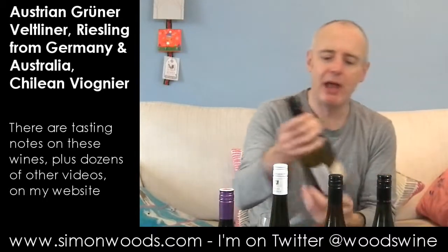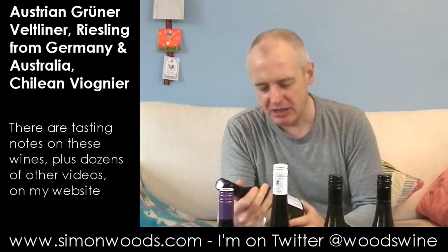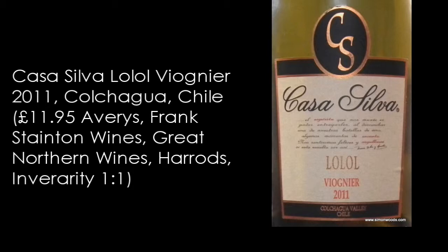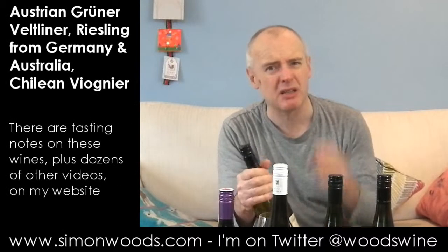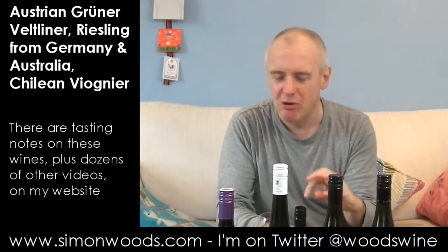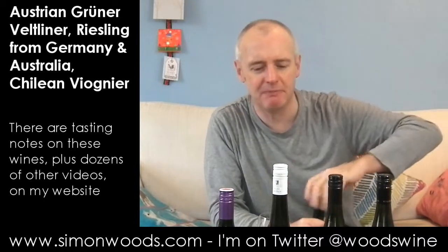Final wine — we are in Chile. This is the Casa Silva Viognier from the Colchagua Valley, a sub-area called Lolol. I've had a love-hate relationship with Viognier — sometimes I like it a lot. Sometimes Chile's ones can be either a bit insipid or a bit over the top. Let's see if they've got the balance right here.